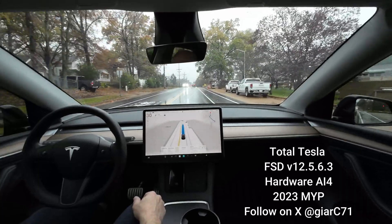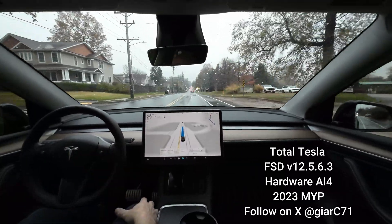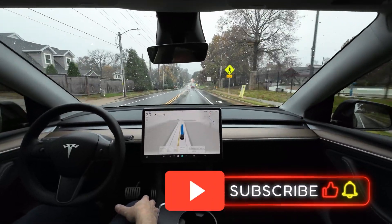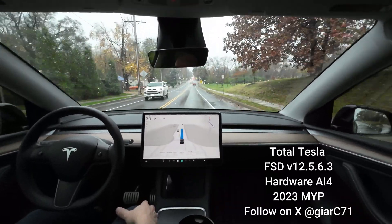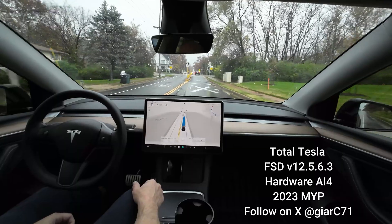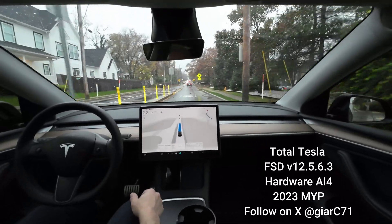The speed limit in this location is 25 and I'm doing 29. There is a railroad crossing coming up. It's like a spring morning in St. Louis — temperatures in the low 60s, a high near 70, but we have rain this morning and thunderstorms expected possibly this evening. Slowing down slightly for the railroad crossing — that's not bad.